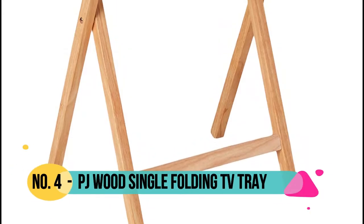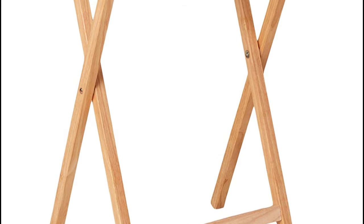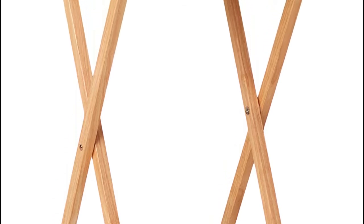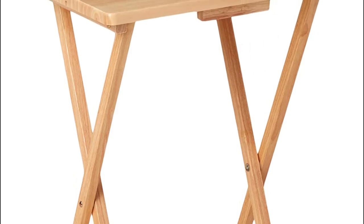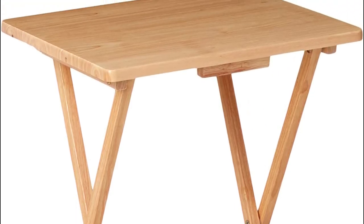Number 4: PJ Wood single, folding, fully assembled, ready to use single TV tray snack table. Lightweight and folds flat for convenient, space saving storage. Sturdy, durable solid wood construction with spacious table top surface for versatile everyday use.